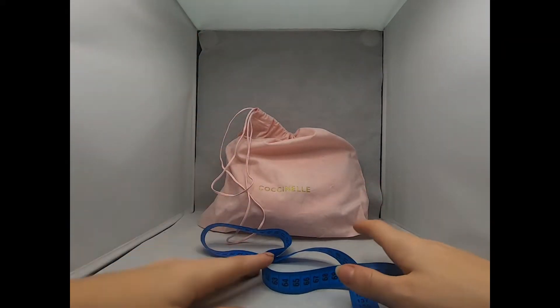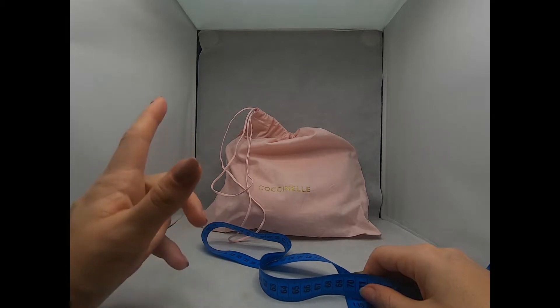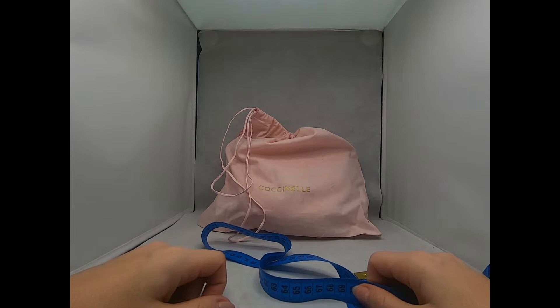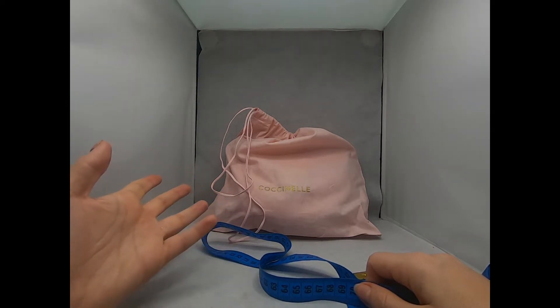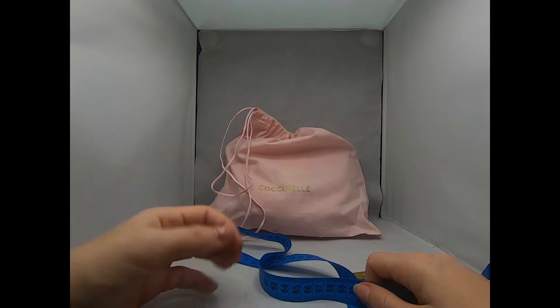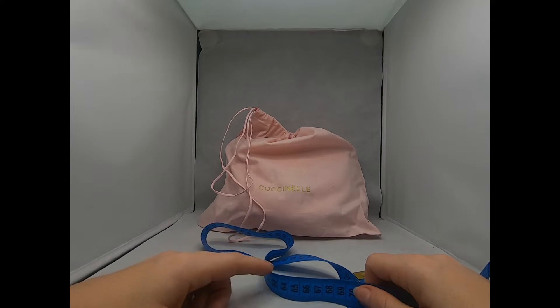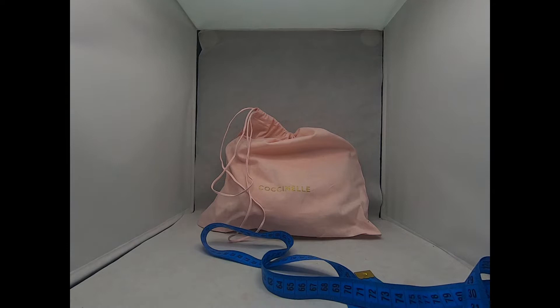Hello everyone, thank you very much for watching my videos. If you love leather goods and good deals found online, discovering new brands and checking out their real quality, today we are going to check out a new bag. It's a bag from the brand Cosinele and it's called the Cosinele Beat bag.